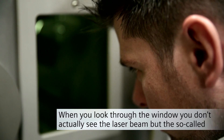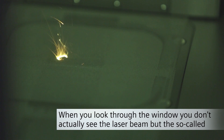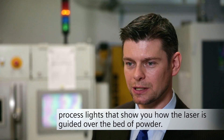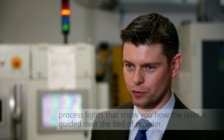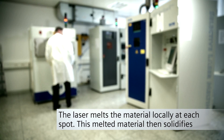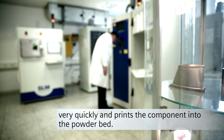When you look at the laser beam, you can see not directly the laser beam itself, but you can see the process lights. This shows how the laser beam is carried out by the powder bed. The laser beam is located locally in its spot, which then very quickly starts and writes the material into the powder bed.